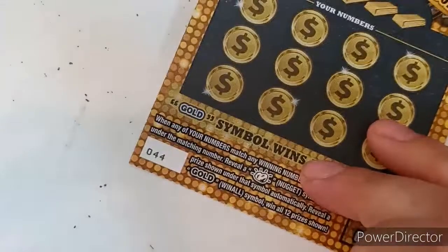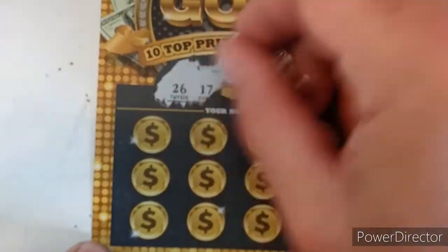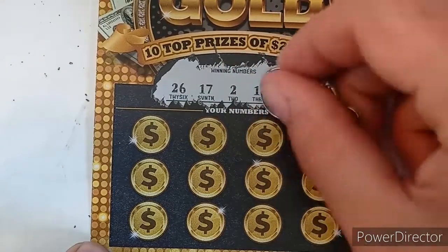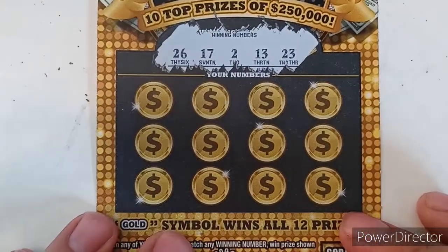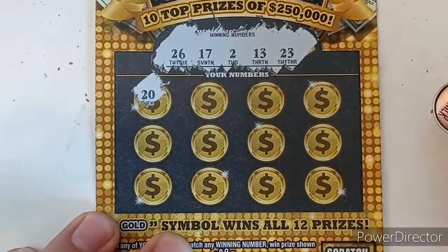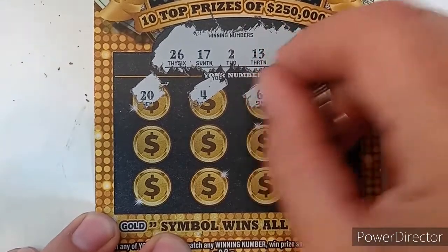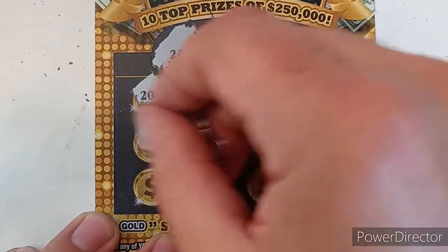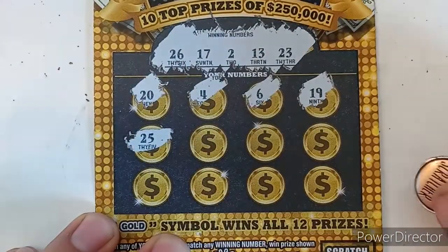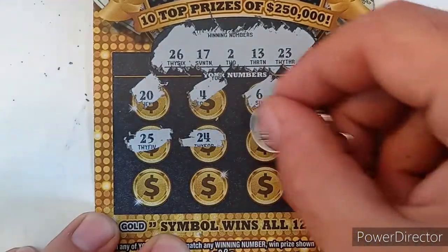Let's go to ticket 44. We have 26, 17, 2, 13, and 23. No 20, no 4, no 6, no 19, one off on 25, one off on 24 — big old sandwich there.